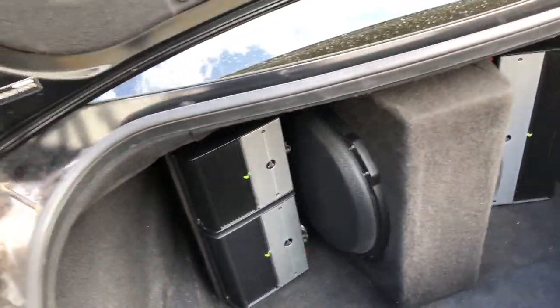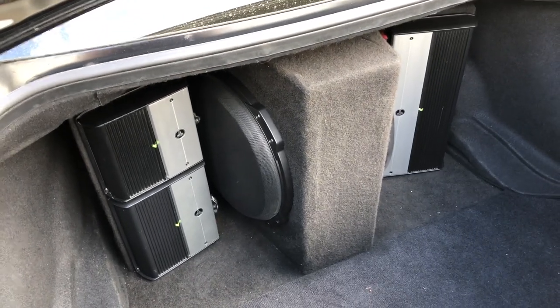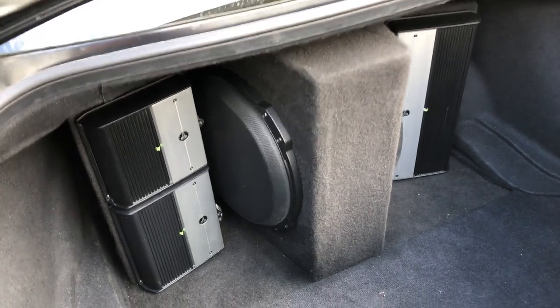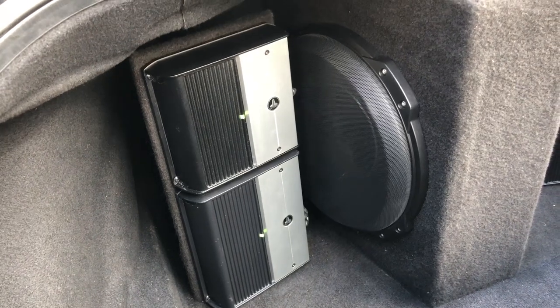The customer didn't want to lose boot space, which is cool because we've created the Jail Audio pump. What we've got there is two 12-inch subwoofers firing through the center ski hatch through the existing location. We've gone for a fully active system.